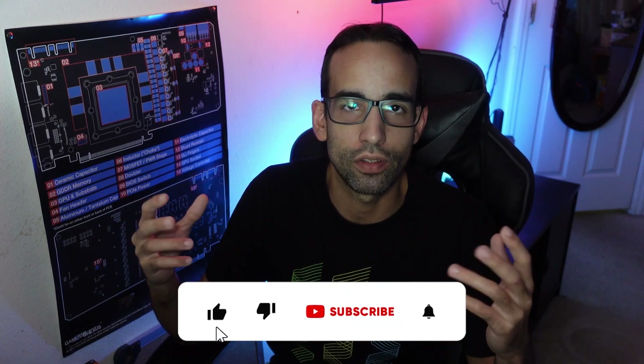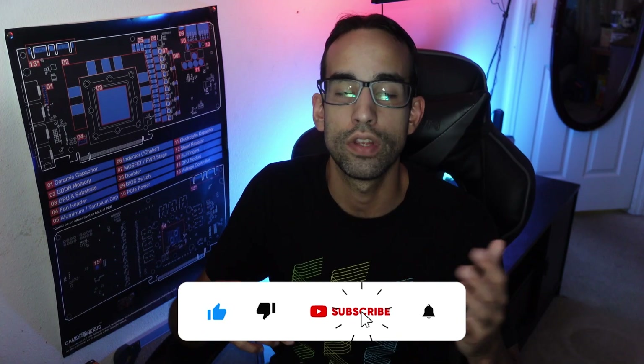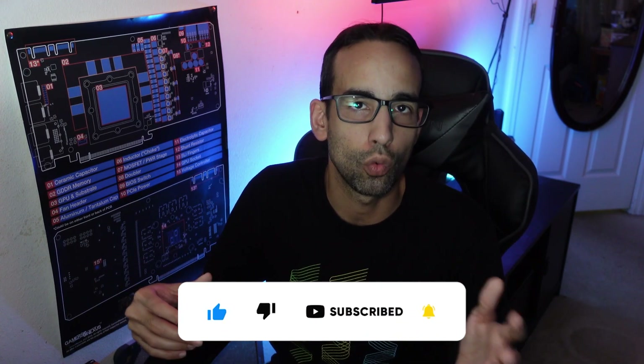This video is about the RTX 3090 Ti. I am Vega for Serpenex Tech. Should you buy this GPU? The MSRP pricing — I know it's hard to say that word nowadays — is around $2,000 to $2,200. But from a gaming perspective and a mining perspective, is it worth the price? In my personal opinion, I would say no.